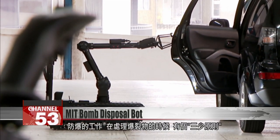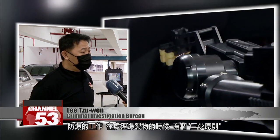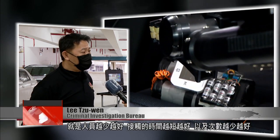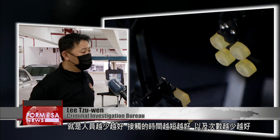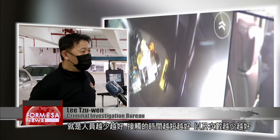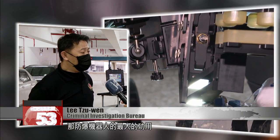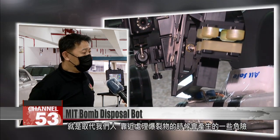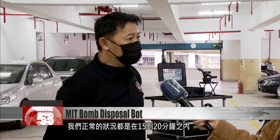In bomb disposal work, when handling an explosive, we have a principle called three minimizations. Number one, minimize the number of officers present. Number two, minimize the time you're in contact with the device. Number three, minimize the number of contacts. The biggest purpose of the bomb disposal robot is taking our place in getting close to the device, which is dangerous. Usually, dealing with an explosive and clearing the site will take between 15 and 20 minutes.